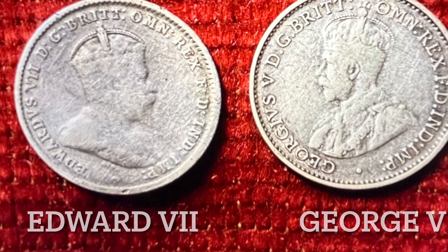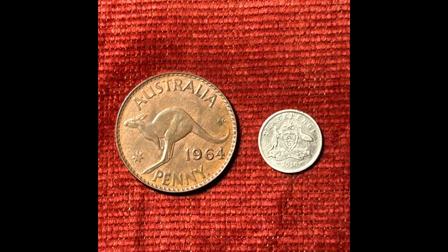The 1910 Threepence is a small coin with a diameter of 16 millimetres and weighing only 1.14 grams. The penny, worth a third of the Threepence, seems comparatively huge.